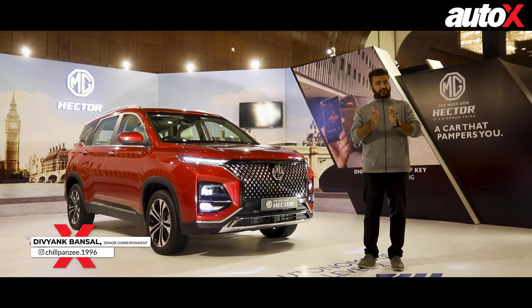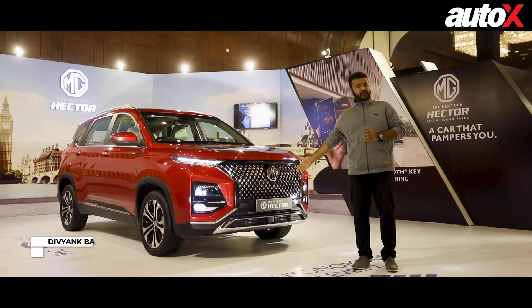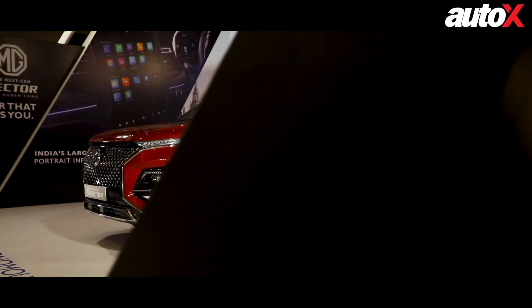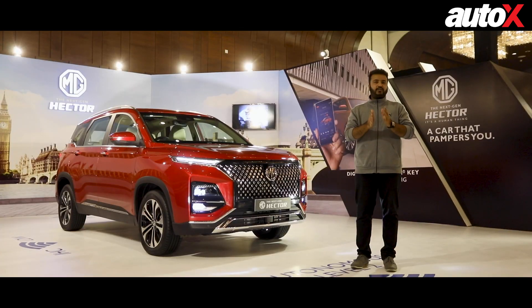My name is Divyanko Shagrabansal. You're watching the Auto X channel. And today we have the next-gen Hector with us. Today I'm going to quickly tell you just how different it is from the current Hector and what all are the new elements on this car. So let's quickly dive in.